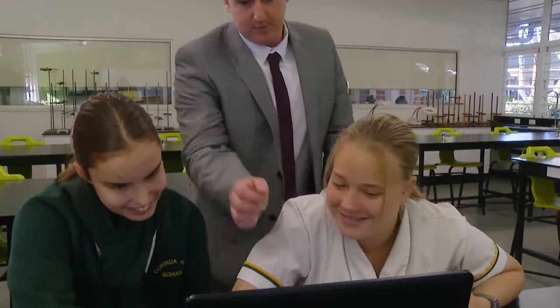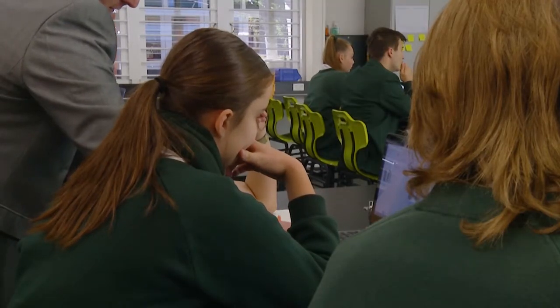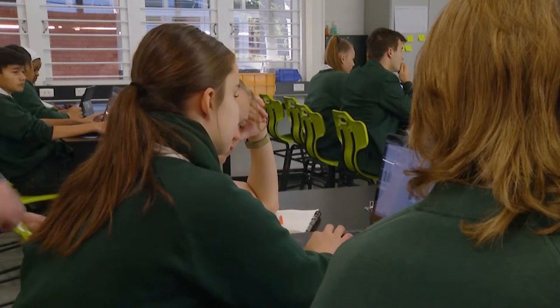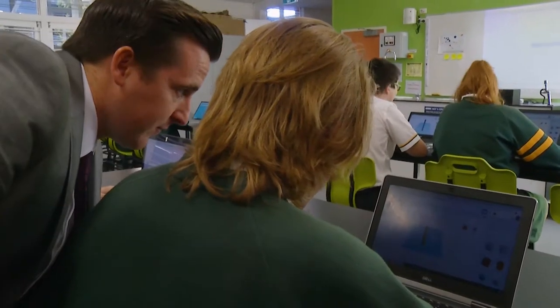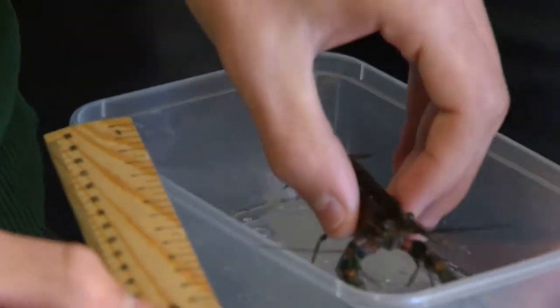At Corinda we teach science from Year 7, so if you are coming into our international program for Year 10 or 11, there will be an expectation that you have completed some science study. By Year 10 you should be familiar with the four main strands of science: physics, chemistry, biology, and earth and environmental science.